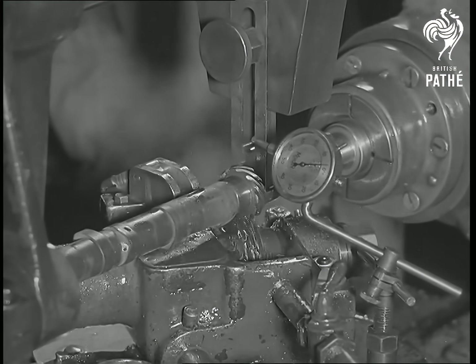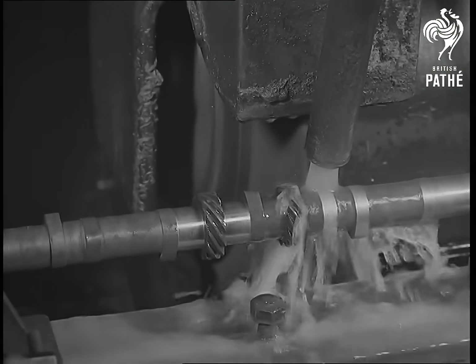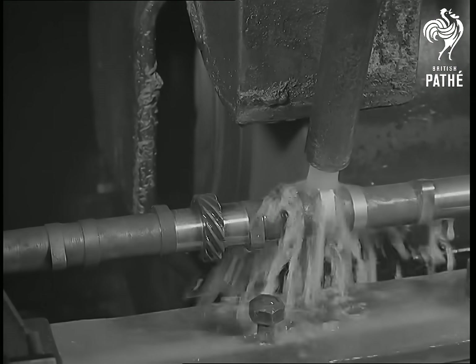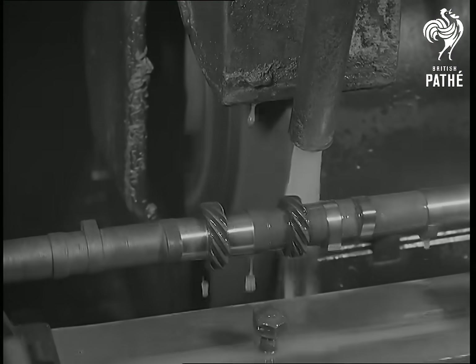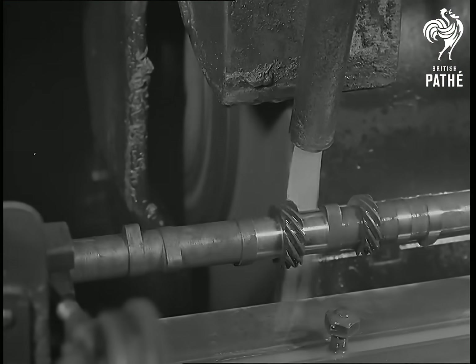The small gear operating the oil pump is next cut with the aid of a hobbing machine. And finally, after hardening, the cams are ground dead accurate on an automatic machine, which grinds them with the aid of a master camshaft, and feeds the shaft along to each successive cam.